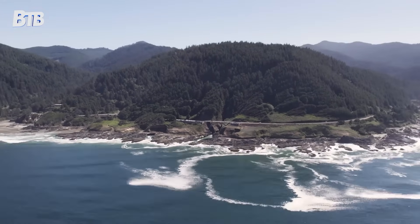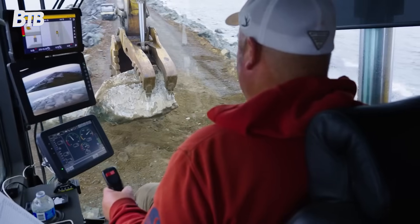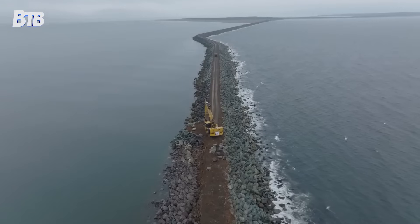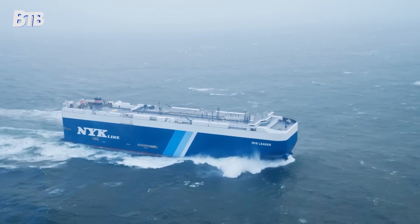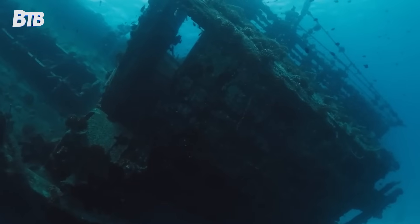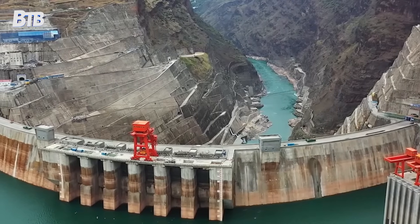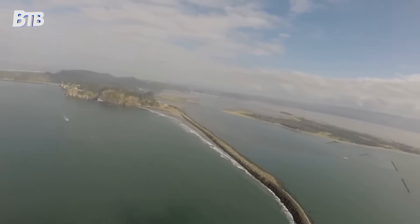Picture this. Somewhere off the Oregon coast, massive machines are dropping 35-ton boulders into churning Pacific waters. The project? A six-and-a-half-mile wall that's been under construction for over a century. But this isn't your typical border wall. This barrier stands between life and death for thousands of sailors, protects billions in annual trade, and guards against one of nature's most violent forces. Welcome to the Columbia River Bar, where the Pacific Ocean has claimed thousands of ships and earned the nickname Graveyard of the Pacific. Hit the subscribe button and let's dive into why America is spending $250 million to build a wall in the ocean.